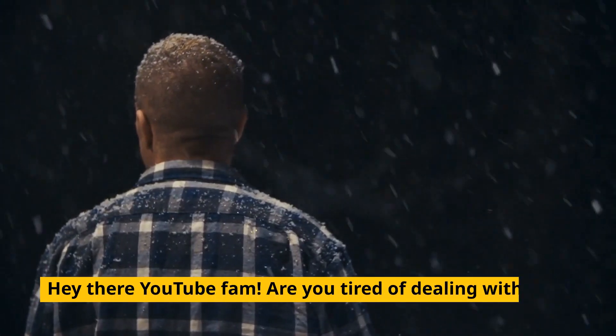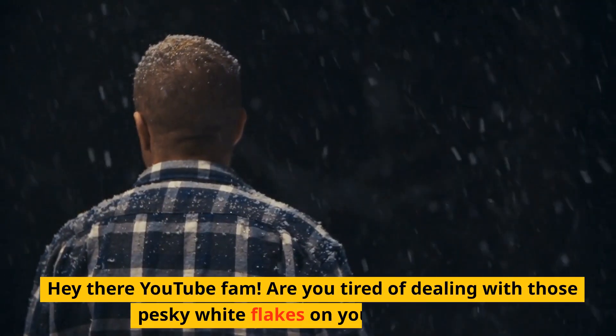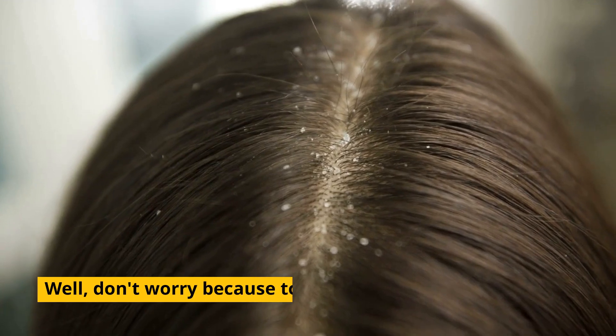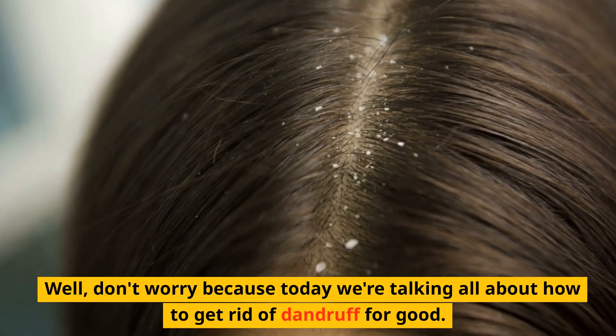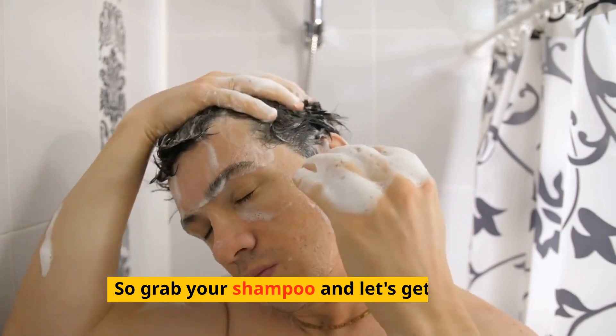Hey there YouTube fam! Are you tired of dealing with those pesky white flakes on your shoulders? Don't worry because today we're talking all about how to get rid of dandruff for good. So grab your shampoo and let's get started.